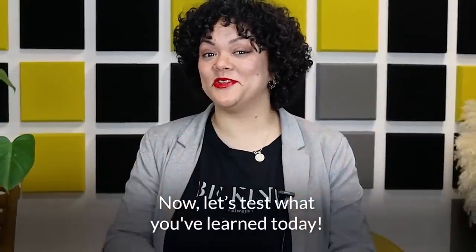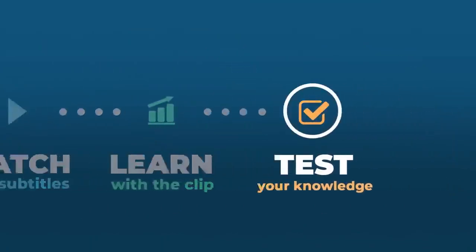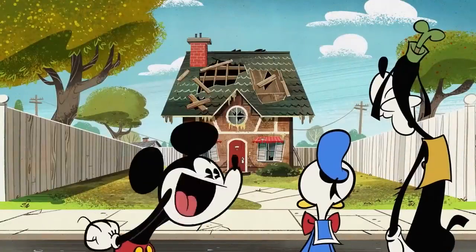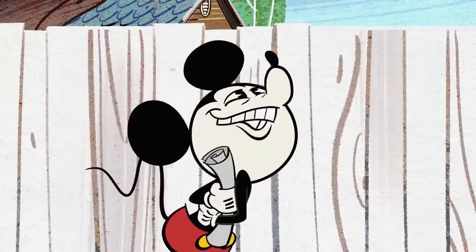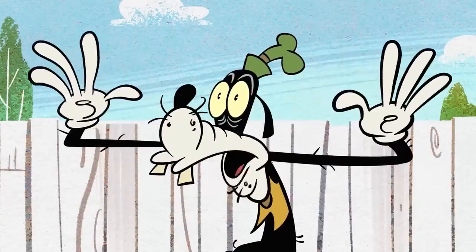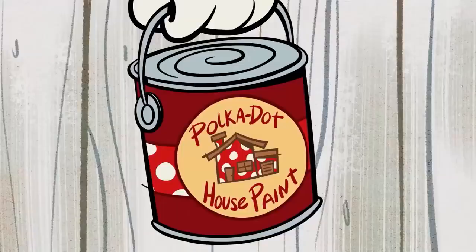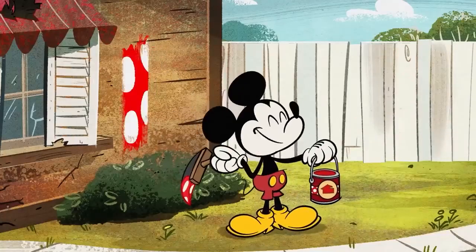Now let's test what you've learned today. Fellas, I gathered you here today because this is Minnie's new house, and I really want to surprise her by painting it before she gets back. It's got polka dot paint, big flowery hat, cutesy mootsy bow. That's good, Noel, but I'd like to see where inspiration takes me. I've got it all worked out. All we need is polka dot paint, an old-fashioned paintbrush, and we'll be done in no time. Agree to disagree.